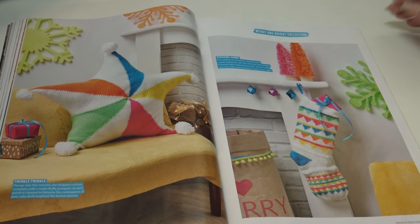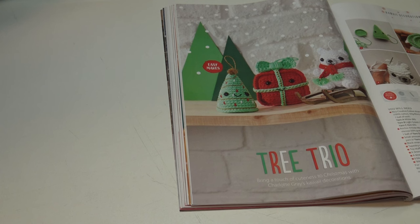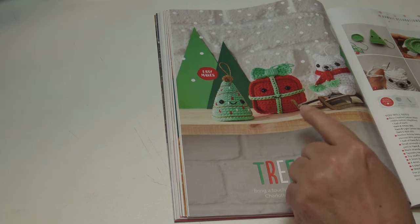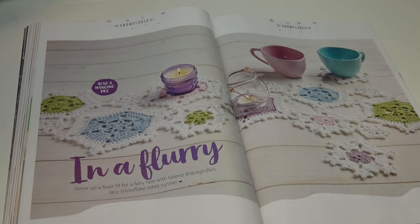The next set of patterns is the Tree Trio: 'bring a touch of cuteness to Christmas with these decorations.' They measure 8 by 10 centimeters or 3⅛ by 4 inches tall. I love the little Christmas tree, I love the little bear, and add a little Christmas present for the final touch. The next pattern features snowflakes — In a Flurry: 'serve up a feast fit for a fairy tale with Valerie's lacy snowflake table runner.'